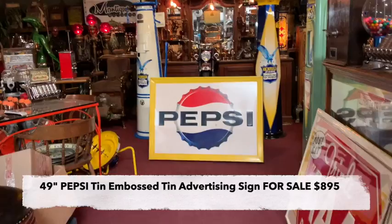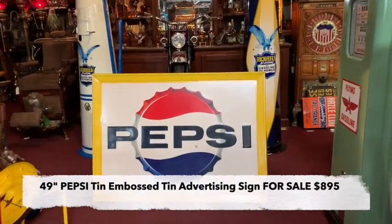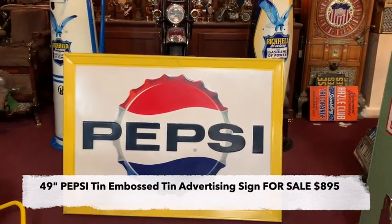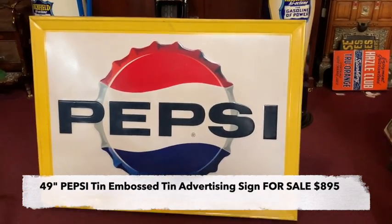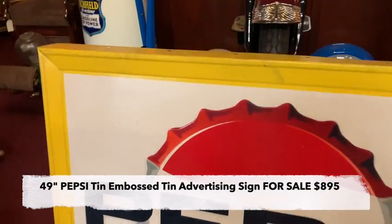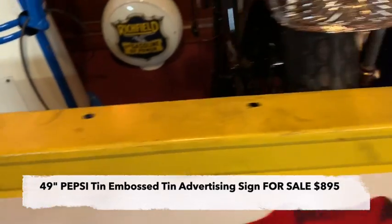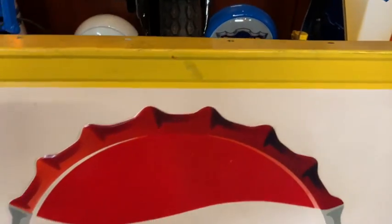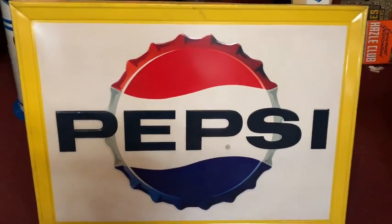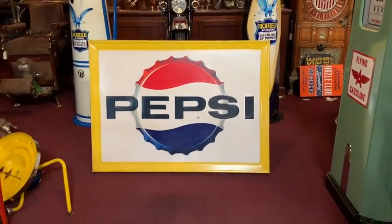I'm kind of doing this — people take a look at all the different things that we have here. What we have here specifically to show you today is a 47-inch Pepsi tin embossed sign. Really, really a nice sign. This is something you would have seen out in some type of retail building or something like that. Really in nice shape. The content is completely unmarked. So if you are a fan of Pepsi or just looking for a big honking sign, I believe this is for you.